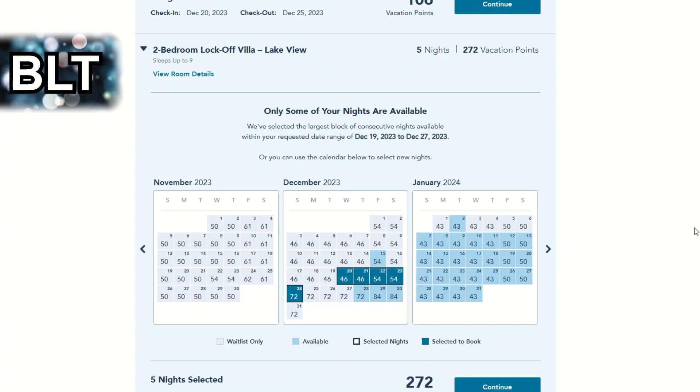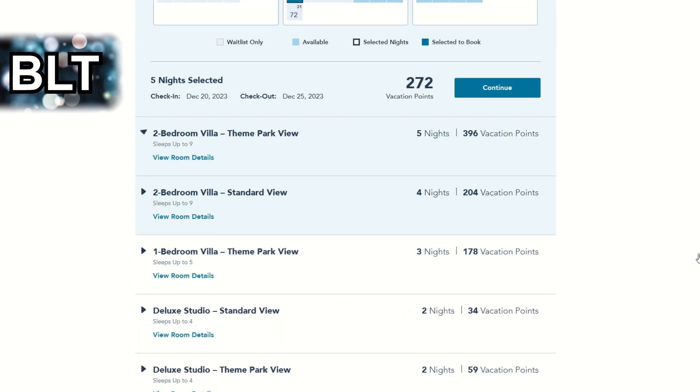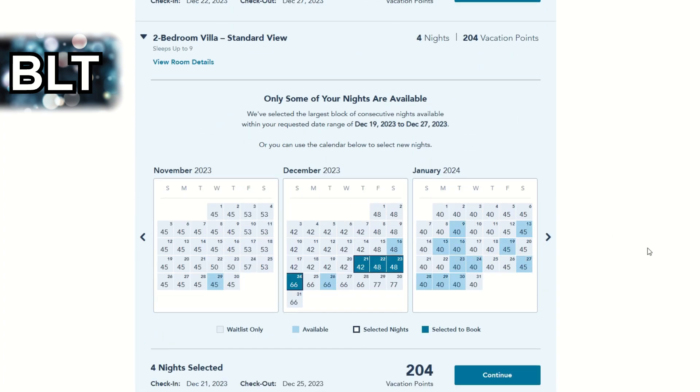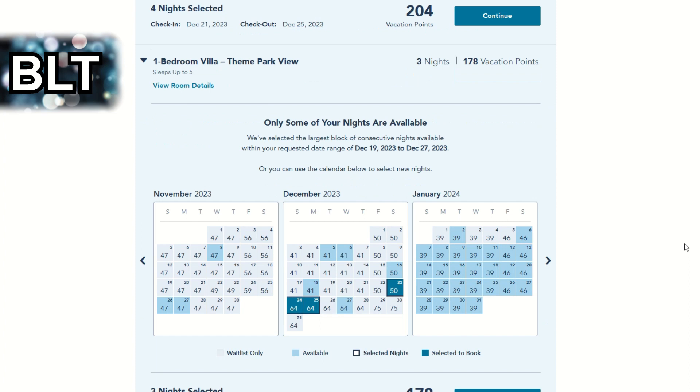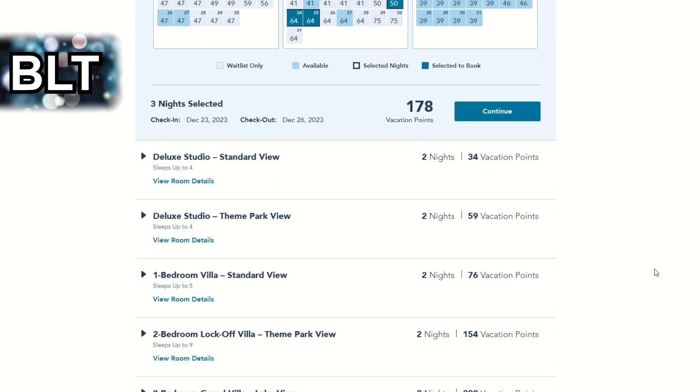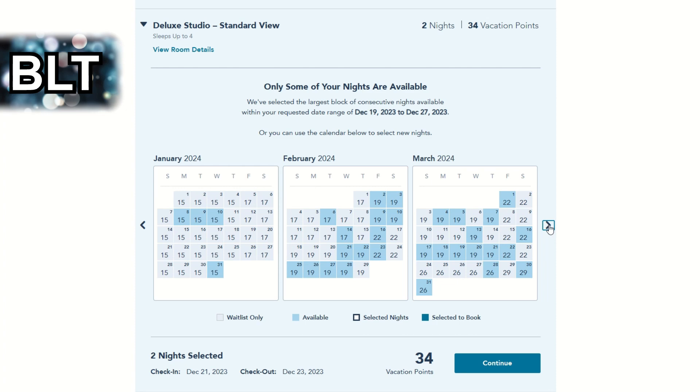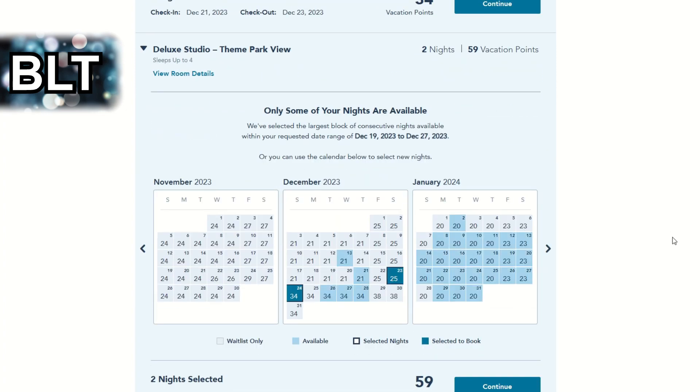There are five nights in the two bedroom lock-off villa Lakeview — essentially the same story. The dedicated two bedroom with a theme park view is pretty rough; the 22nd is now several days into home resort priority but Christmas is still available. The dedicated two bedroom with a standard view is pretty booked out. The one bedroom villa with a theme park view is fairly booked, though with home resort priority you could do the 23rd through the 25th for a short Christmas jaunt. The standard view deluxe studio is super booked — even most of January is already gone. The coveted theme park view deluxe studio is not quite as bad, but Christmas night is already taken.